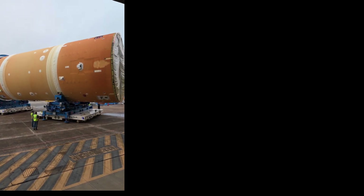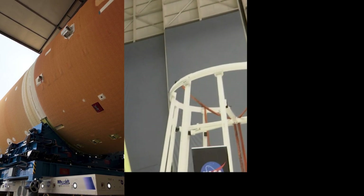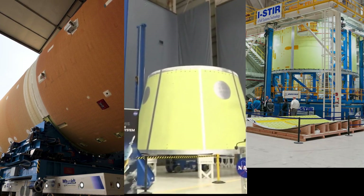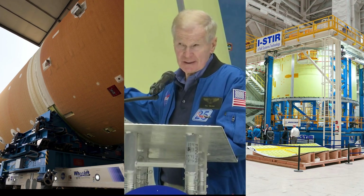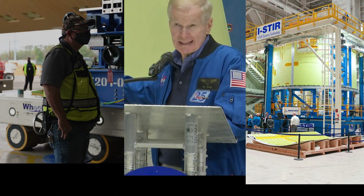Preparing to join the forward join and liquid hydrogen tank for Artemis II, new hardware for the Artemis III lunar mission, and beginning of production for the Artemis IV SLS Block 1B rocket — all that and more on today's Space Launch System Rundown.